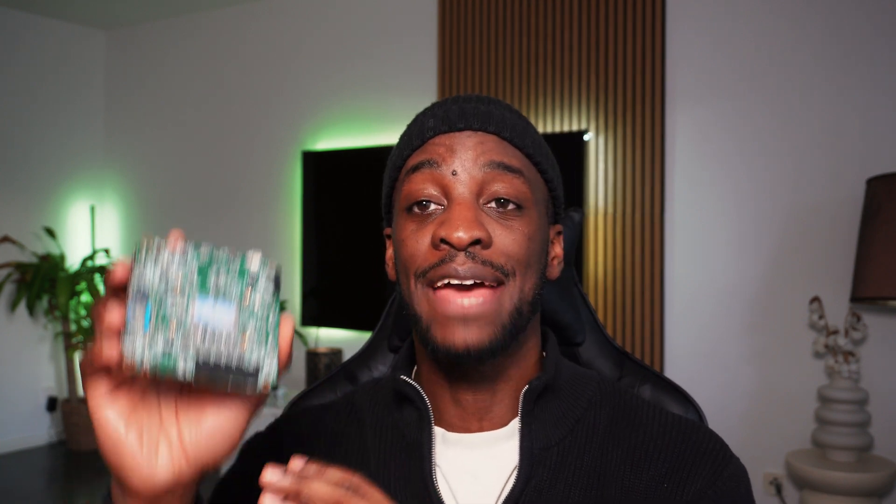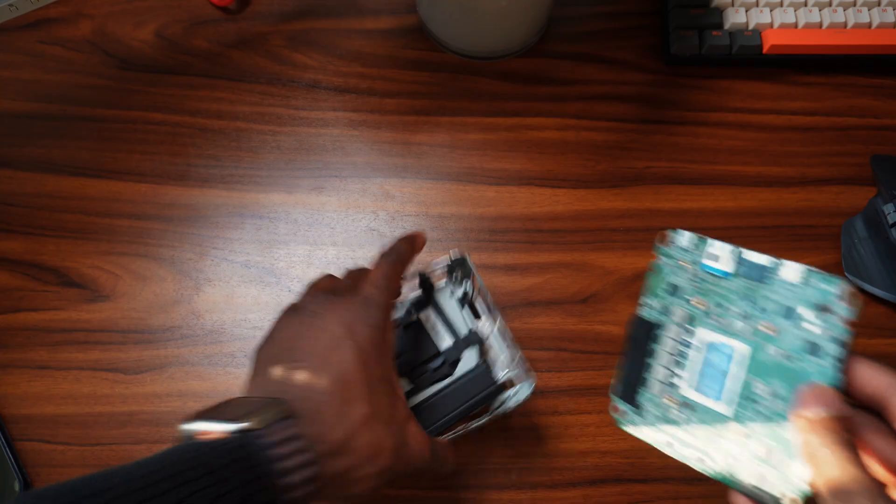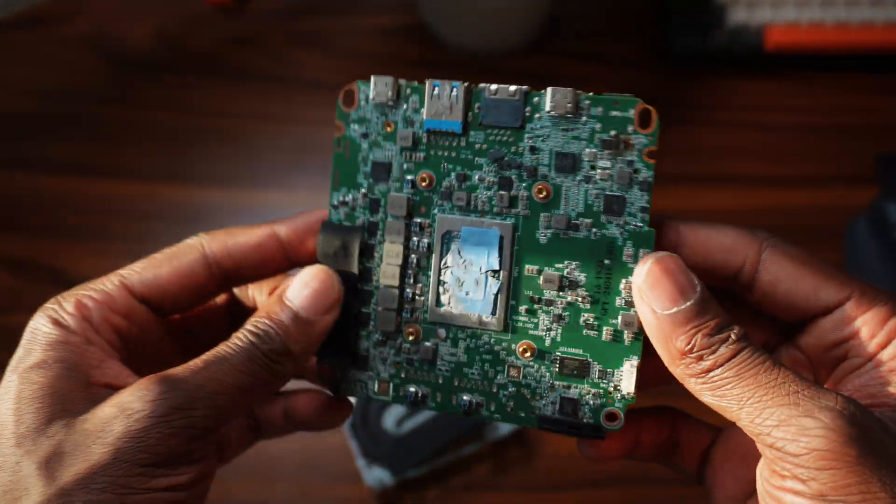I used to have the Geekom AE8 as my everyday device. Here it is — the old version — and you can see the motherboard right here.